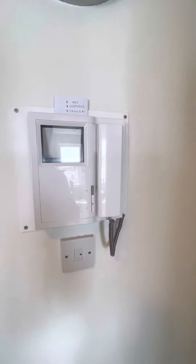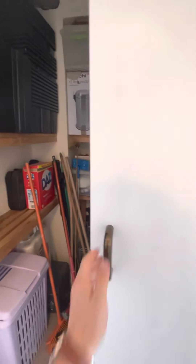We have our video entry telephone system and in here a large storage cupboard.